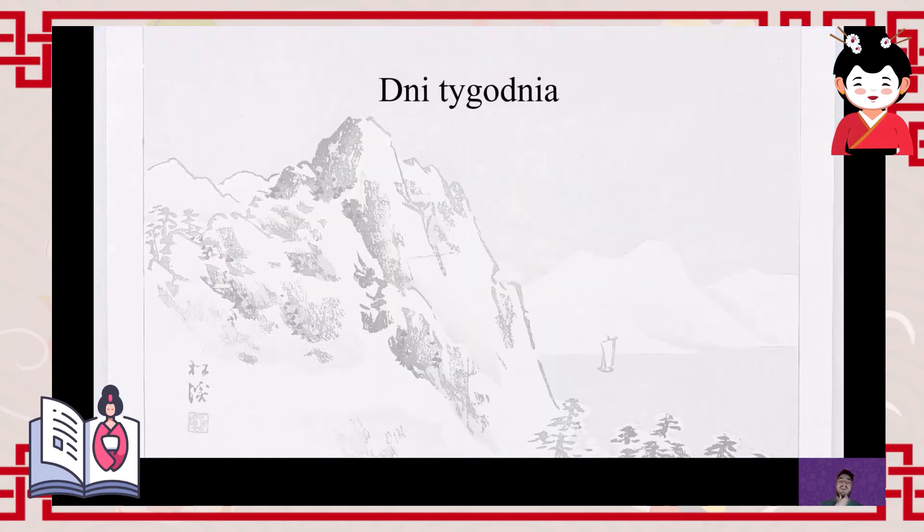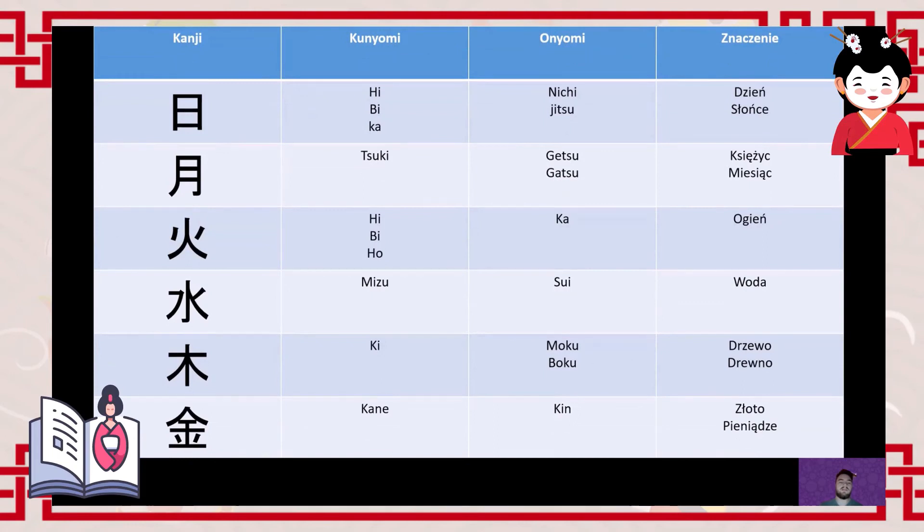Moving on — and now for my surprise: we'll learn to write the days of the week. The characters used in the days of the week are also used very frequently in date formats. Japanese dates are most often written in American format, and the day-of-week characters are added to indicate which day of the week a given date fell on. The first character is 'hi/bi/ka' (日), with Sino-Japanese readings 'nichi' or 'jitsu'.